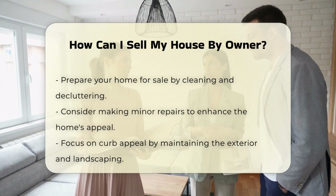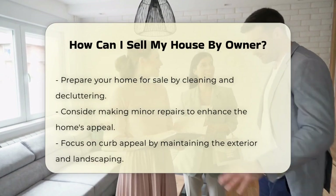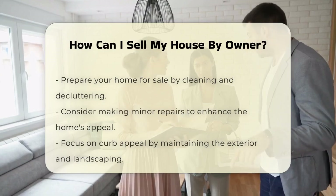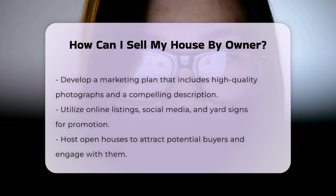Once your home is ready, create a marketing plan. High-quality photographs and a compelling description are vital. Use online listings, social media, and yard signs to promote your sale. Hosting open houses can also attract buyers. Be prepared to answer questions and provide information about the property. Transparency builds trust with potential buyers.